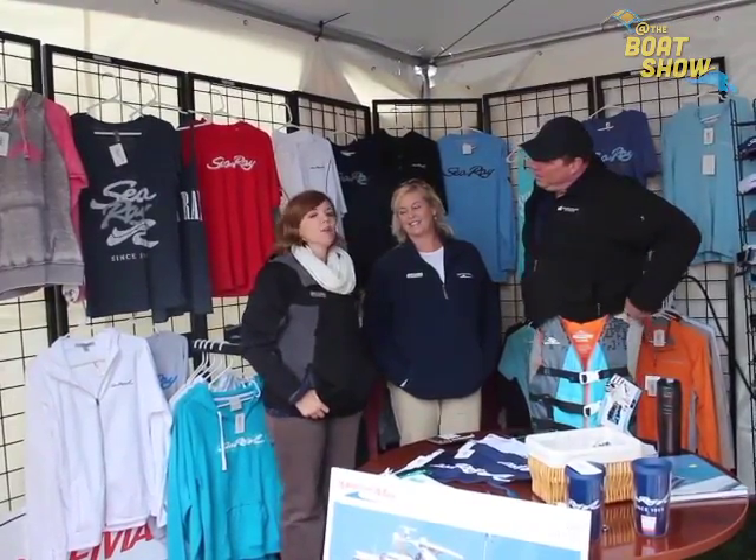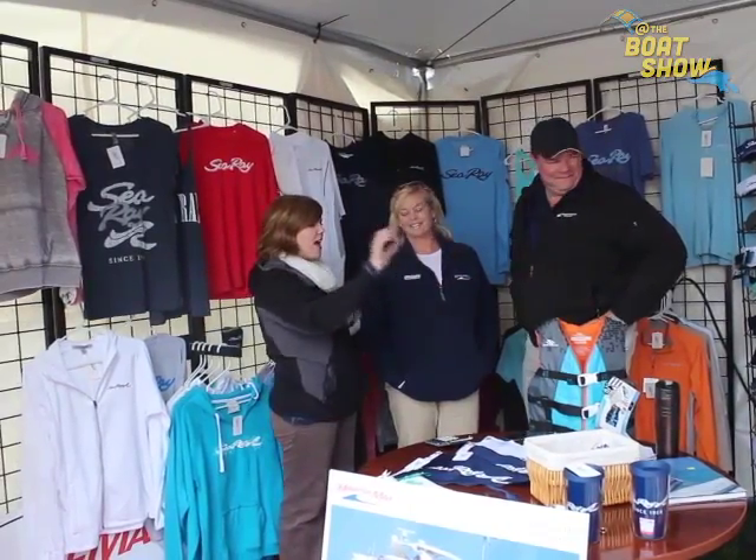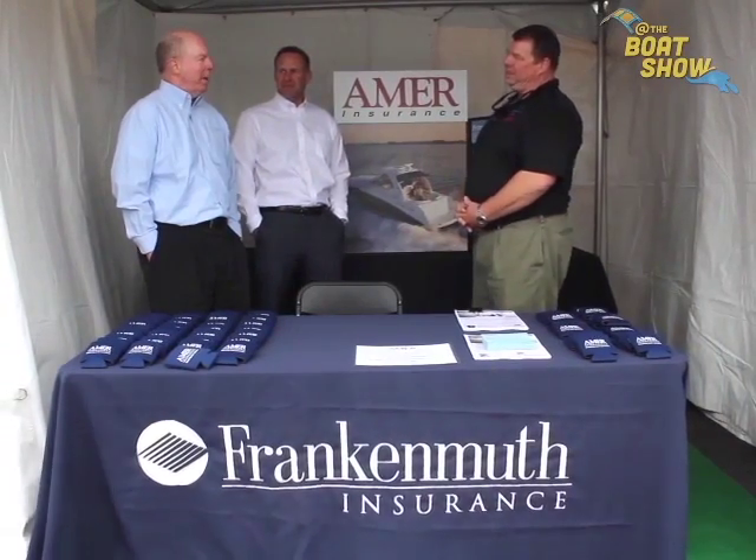We've had it quite a few years, but we've just got a bunch of new stuff in. We've got the Seabray bags, we've got new apparel — all kinds of great stuff in.